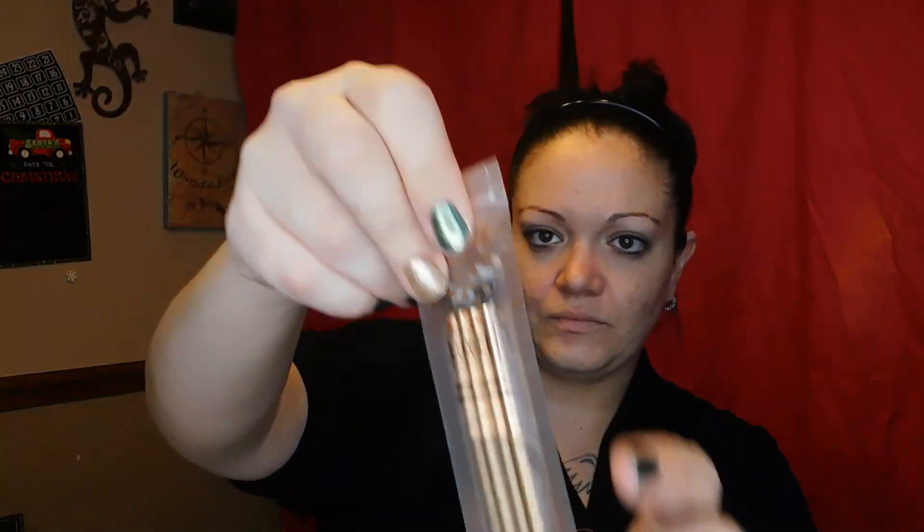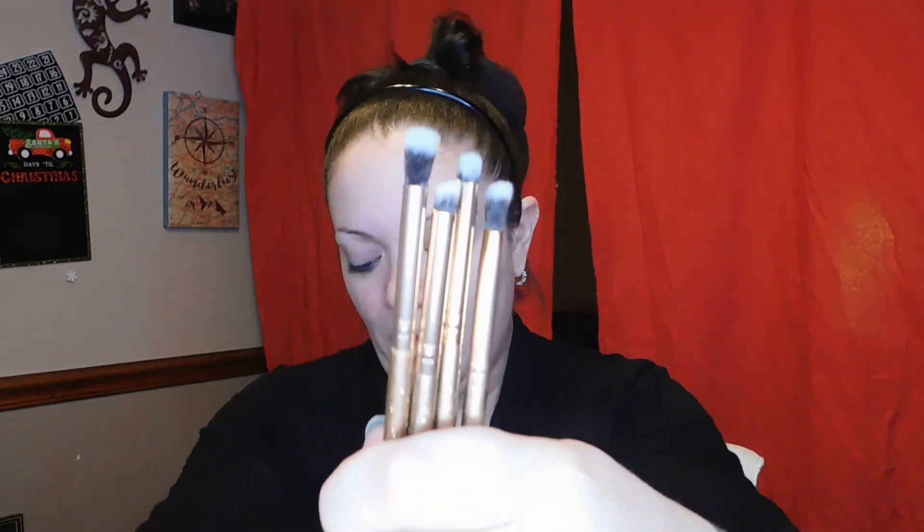Our next item is the Luxie Luminous Eye Set, which retails for $21. The packaging is gorgeous - these are for more detailed eye looks. But I tried to do a detailed eye look with them and they're just meh. I wouldn't actually buy these. I love Luxie brushes - I've got Luxie brushes I use every day for my face - but these were kind of a miss for me. You've got a blending brush, a tiny pencil brush, a contoured angle brush, and a wider contoured angle brush.